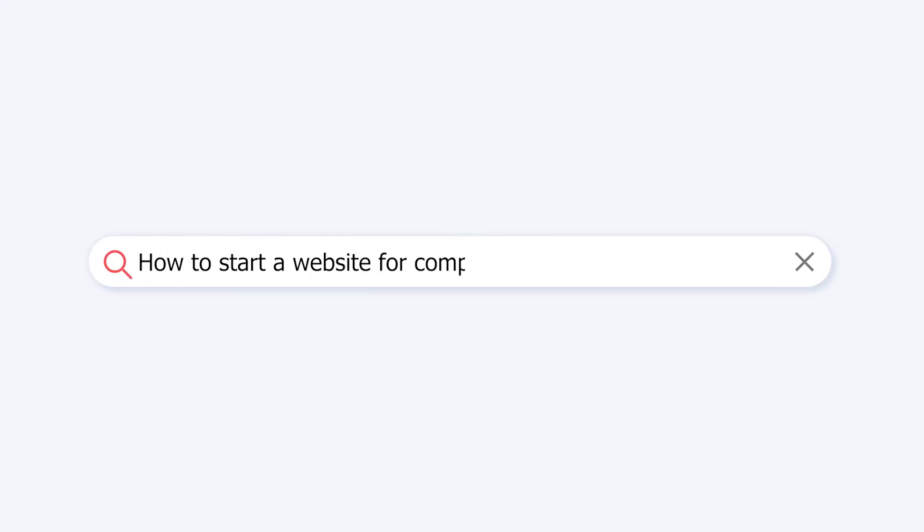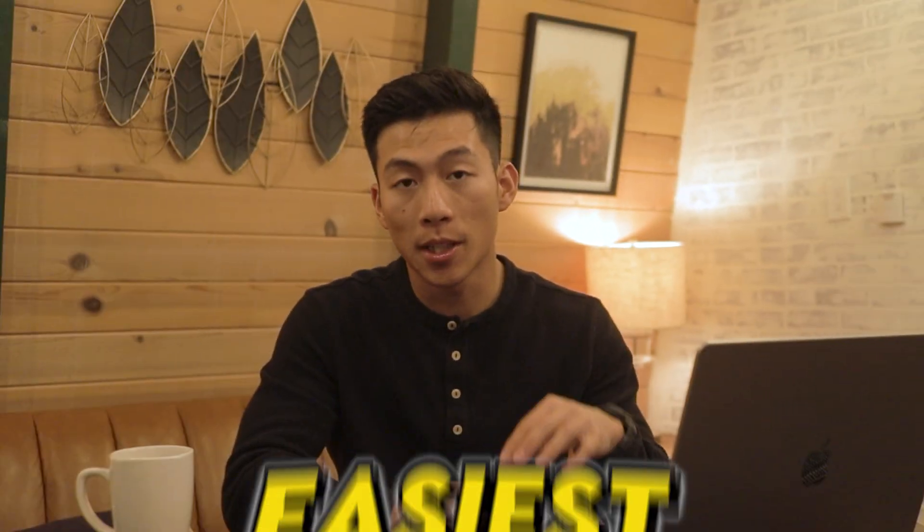Hey everyone, so in today's video I'm going to show you how to start a website for complete beginners in the military. This is going to be the easiest and most affordable method out there. It doesn't matter if you don't know any coding, you don't know anything about web design, and you can literally get started for less than $3 per month. I'm going to be taking you through the entire process step by step.